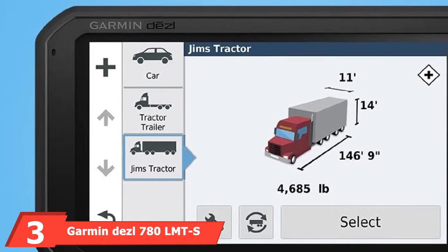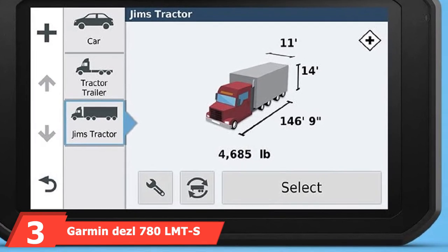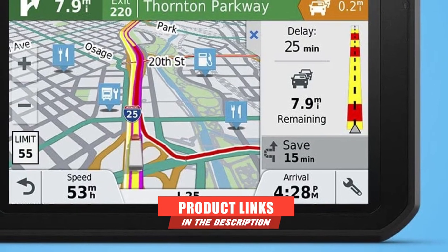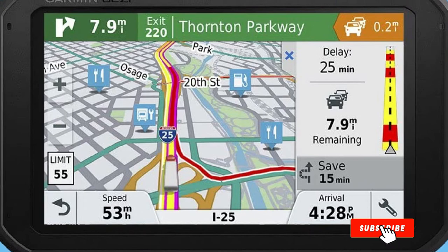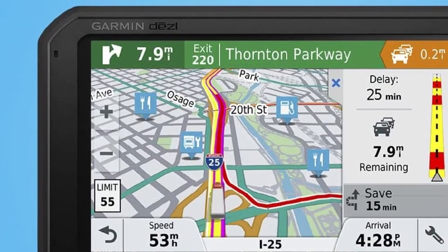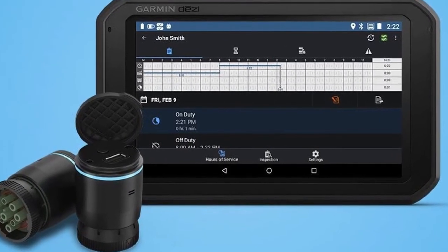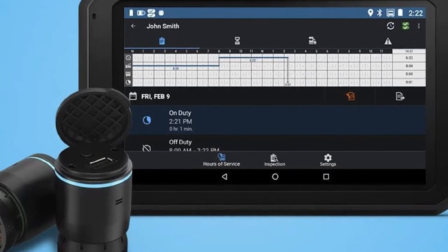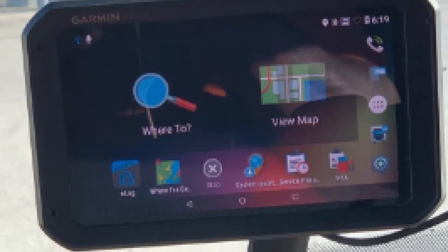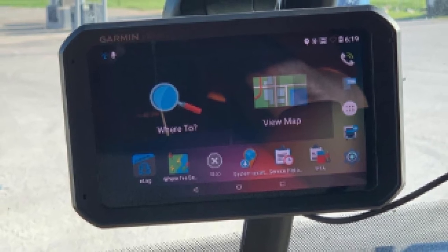The number 3 position is held by the Garmin Dezl 780 LMTS. These top sellers continue to shine with their comprehensive display, enabling drivers to read data without straining. Users can enjoy free live services including weather forecasting updates and traffic ahead using the Smartphone Link app. Considering your truck's weight and size, this system provides updates on sharp curves and bridge heights ahead, and drivers get notified of social amenities along the route.